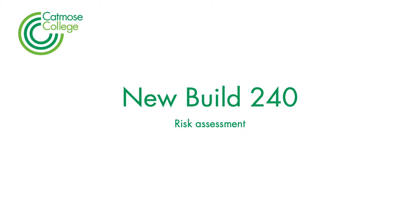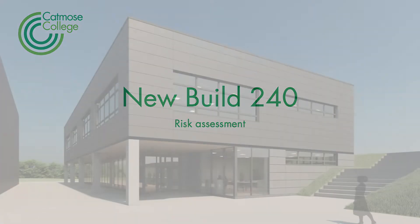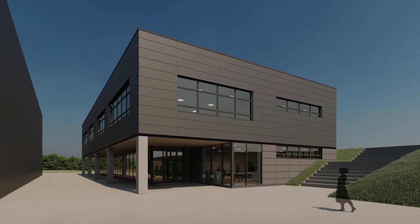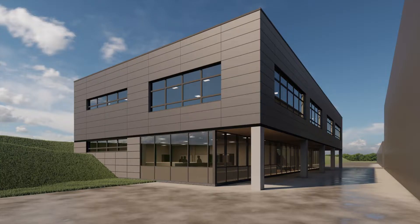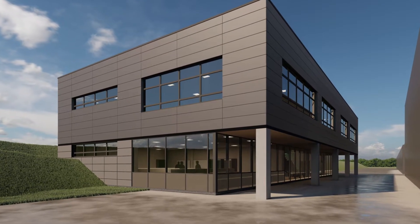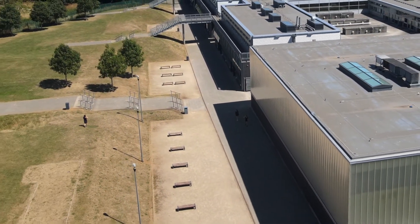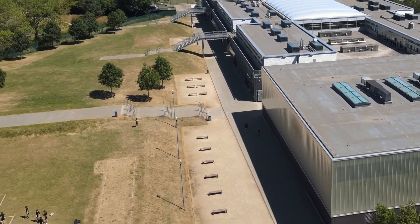Good morning. We've been talking about a new build for quite a long time now and it's finally about to happen. We're going to end up with a brand new building just at the back of Sport, and that process will take us about a year. To get there, there are going to be some changes to site.